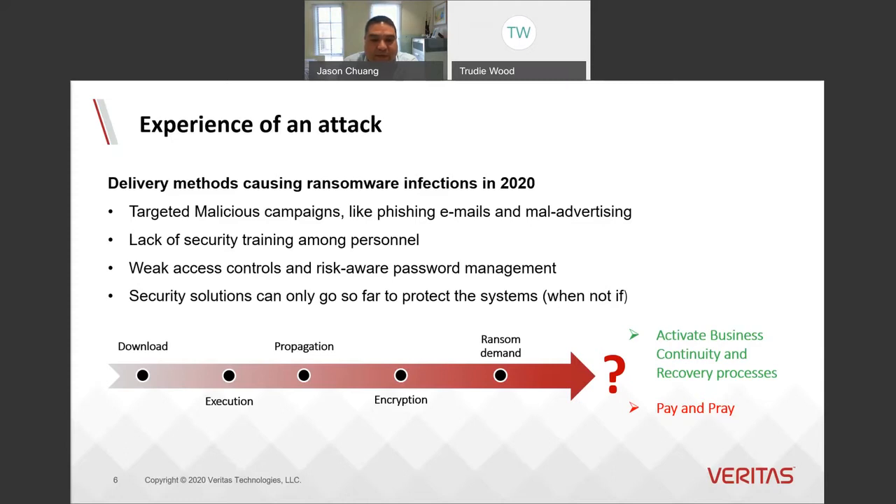Recent reports indicate the general latency is somewhere in the region of 30 to 40 days, down from over 60 to 80 days in past years. Nonetheless, it's sitting around usually for up to a month or two before it actually activates. During that time, it's seeking out backup files and security processes — anything it can do to hinder an organization's ability to recover.